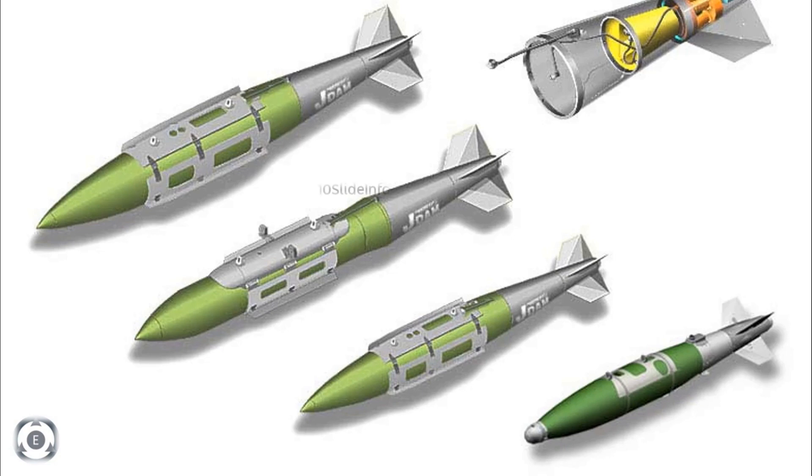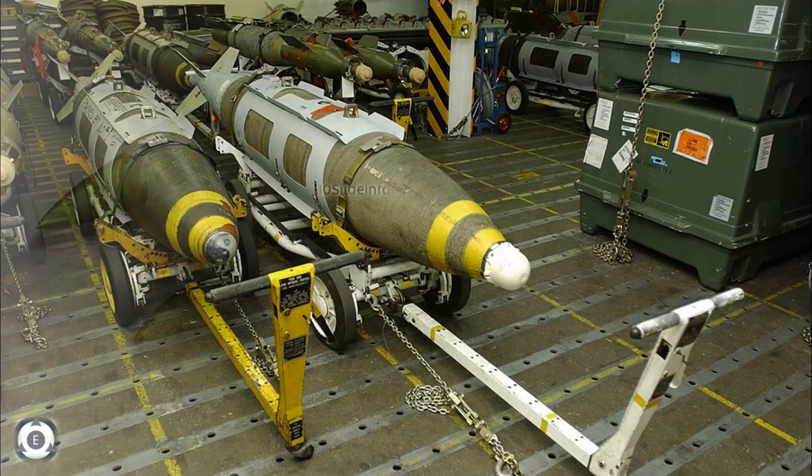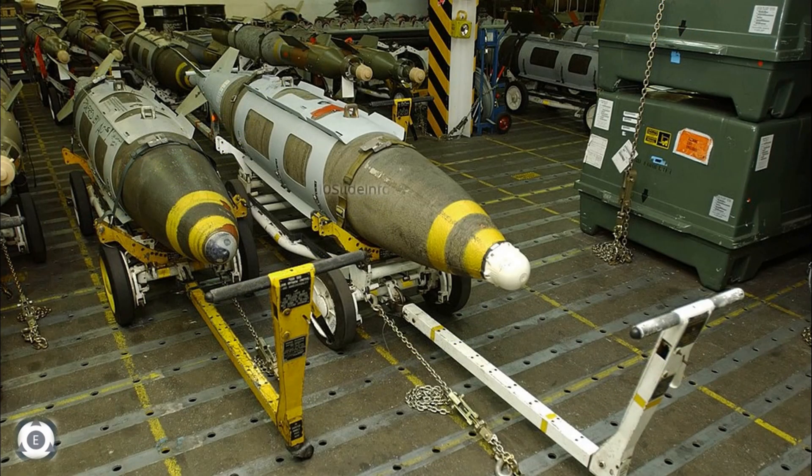These guidance kits would be equipped on Tejas fighters initially rather than on the recently inducted Rafale fighters, and this is because they are already equipped with a variety of missiles. This shows that the Indian Air Force is strongly supporting the indigenous LCA Tejas fighter by adding more and more capabilities to it.